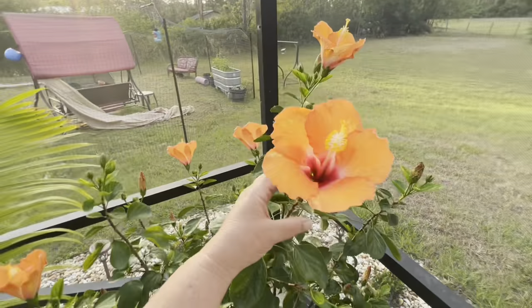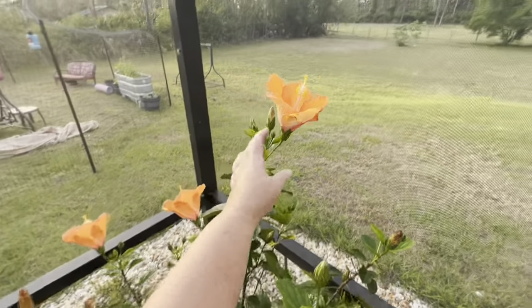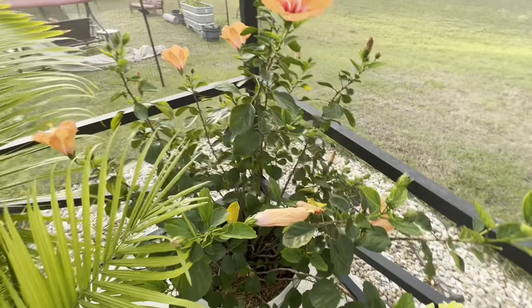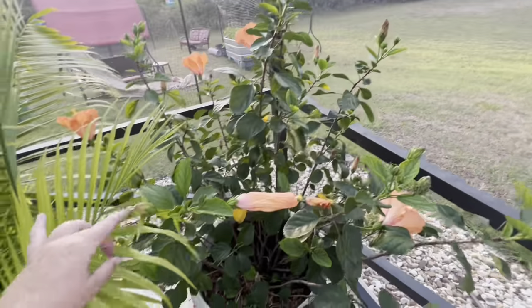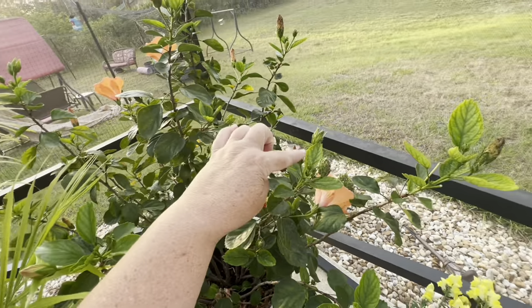These are the hibiscus — oh my gosh, there are so many blooms this morning! Wow, there's a ton of blooms. In case you don't know, they fall off every day — they bloom, fall off, and new ones start every day. See? There's a new one that will be tomorrow. These little tiny ones come in a couple of days.